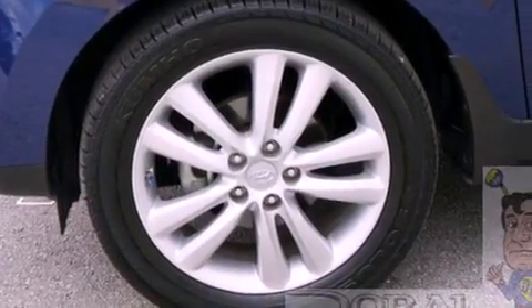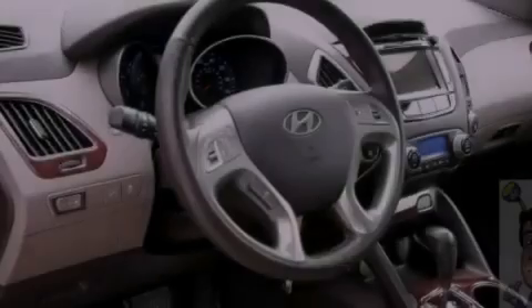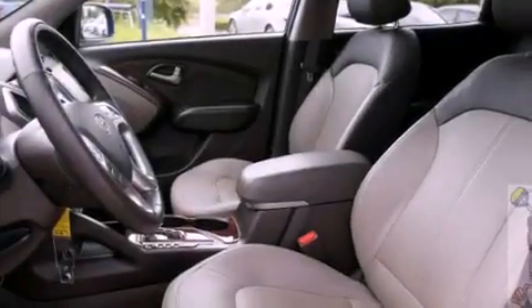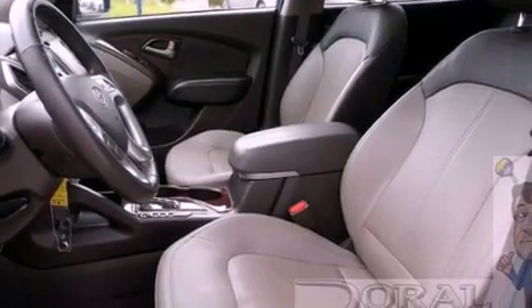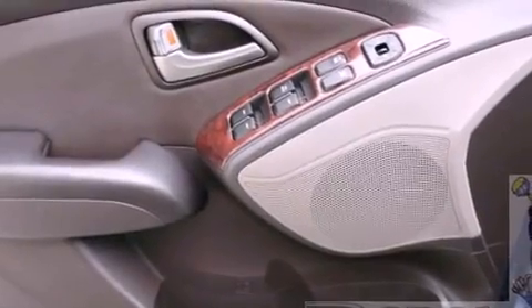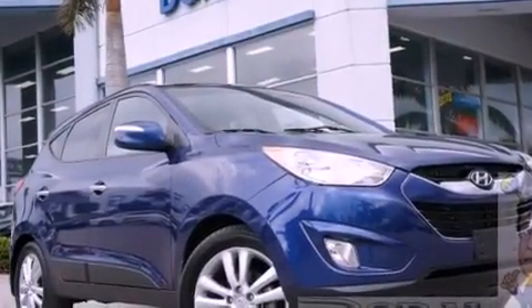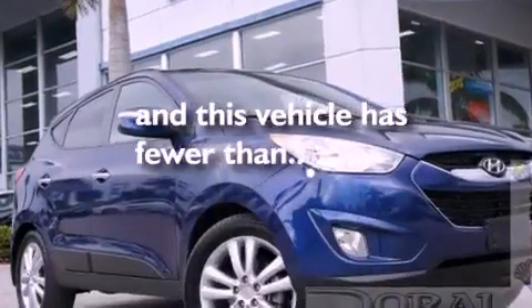The following features are also included: a low-tire pressure indicator, air conditioning with automatic climate control, cruise control, a six-speaker audio system, a leather interior, four-wheel independent suspension, a passenger side vanity mirror, an anti-lock braking system, a split folding rear seat, and this vehicle has fewer than 31,000 miles on the odometer.